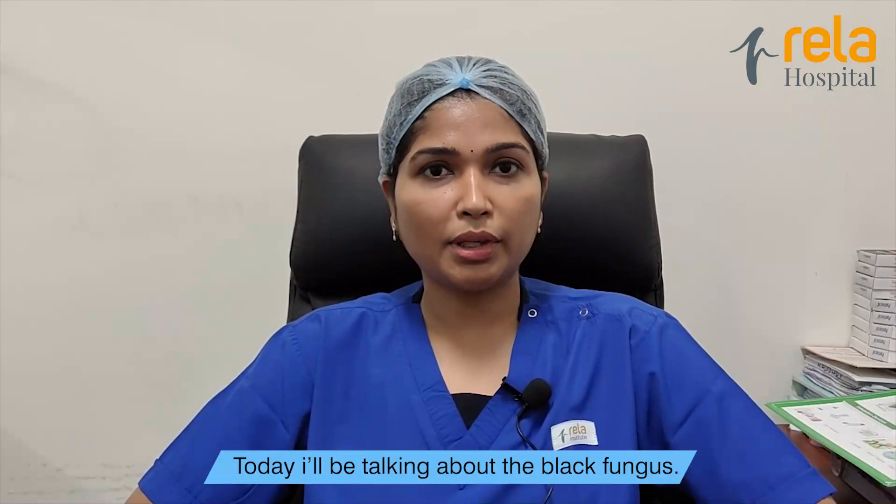Hi, I'm Dr. Aishwarya, consultant pulmonologist at Dr. Rella Institute and Medical Center. Today I'll be talking about the black fungus.